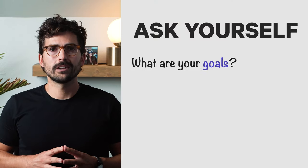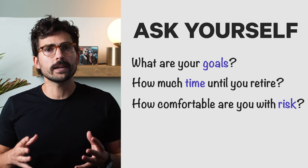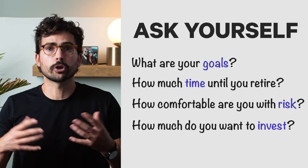If you're ready to start investing, a good rule of thumb is to ask yourself some basic questions: What are your goals? How much time until you retire? How comfortable are you with risk? Do you know how much you want to invest in stocks, bonds, or an alternative? This is where investment strategies come into play.